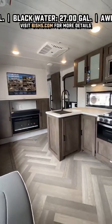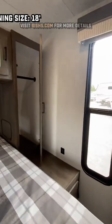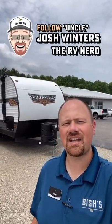What's also nice in here is that this does have a private front bedroom with some awesome easy access storage down below that as well. So the next time you're looking for something, just say hey Josh.